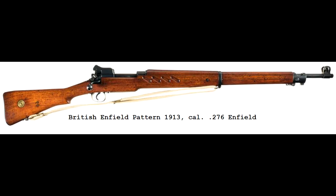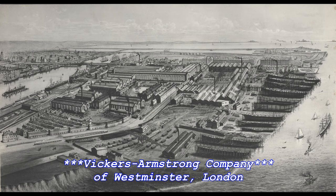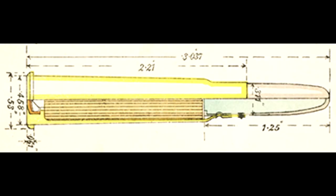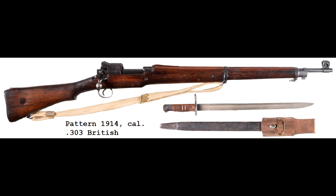Production of the Pattern 1913 rifle by the Vickers Armstrong Company of Westminster, London was limited to a few rifles in .276 Enfield. When Great Britain entered the Great War in 1914, British ordnance decided to alter the experimental rifle to handle the proven .303 British, developing the Enfield No. 3 rifle.